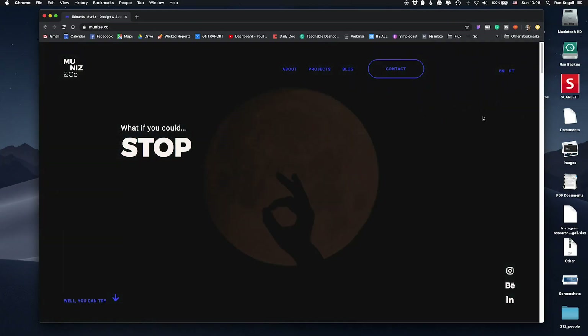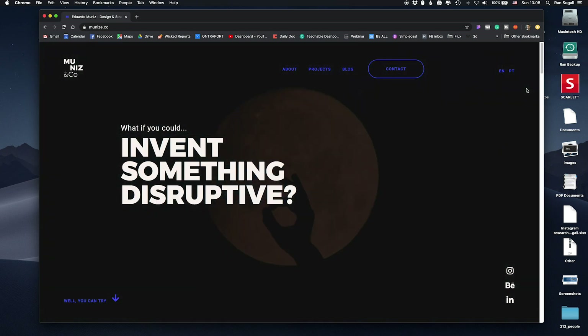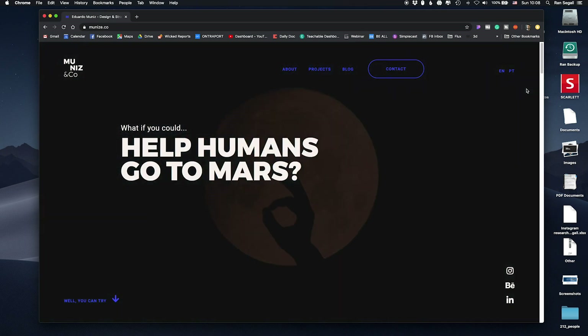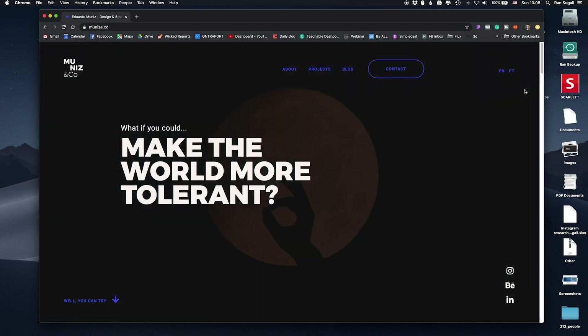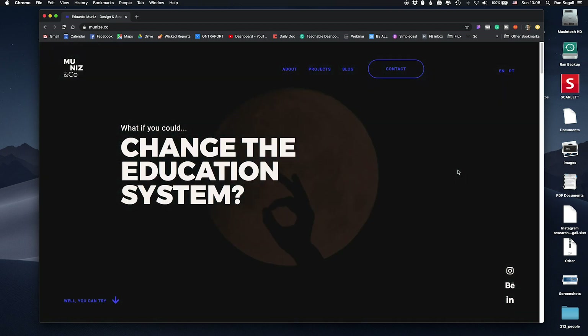Let's jump right into the submission that won and I'll show you why I love it so much. This is the website of Eduardo Muniz — it's actually his personal portfolio website. Immediately you look at it and there's so many things going on because there's this flickering background and the text rewrites itself, so it immediately grabs attention.